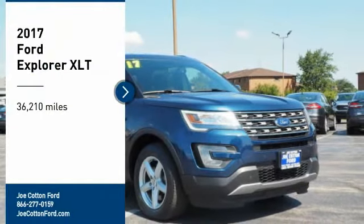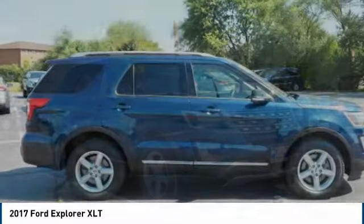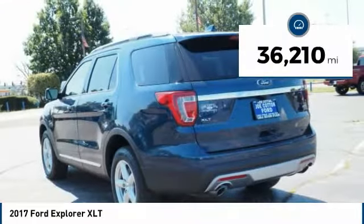Looking for the right vehicle? Check out the 2017 Explorer. You've got a lot of capabilities to call on in a Ford Explorer. Don't underestimate your choices. This vehicle has less than 40,000 miles.